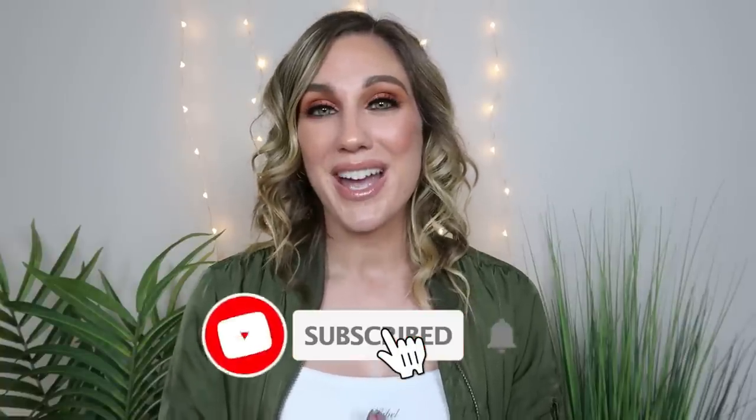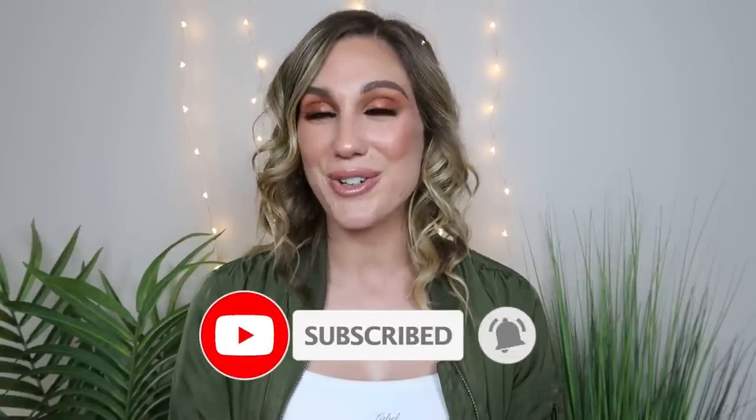And that is it for the mascara ranking video, ranking these 12 new or new-to-me mascaras. I really hope that you found this one helpful — let me know what you think. If you want to see more ranking videos, definitely let me know. If you liked this one, please make sure to give it a thumbs up. I hope you also consider subscribing before you go, and I will see you in my next video. Bye!